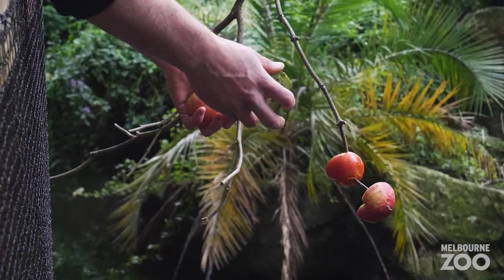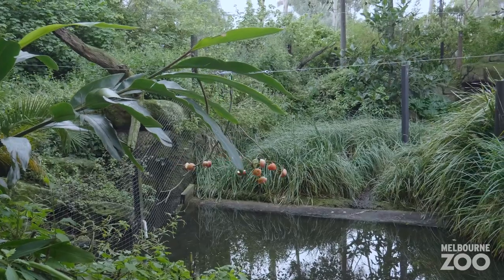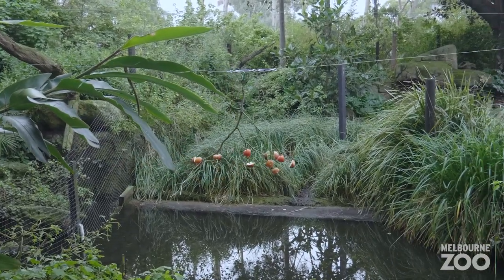The enrichment works for Zilly by spiking fruit onto a branch and then we winch that branch out to her habitat where she can feed on it above ground.